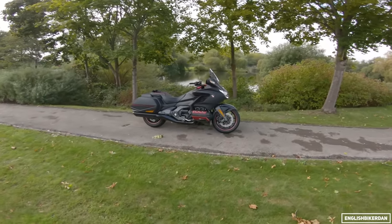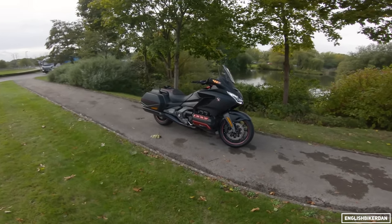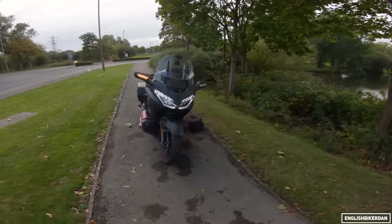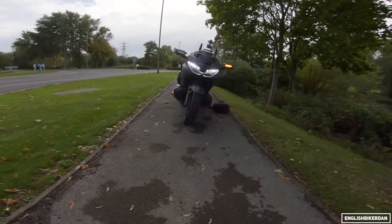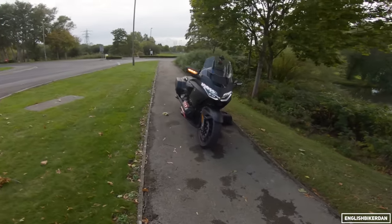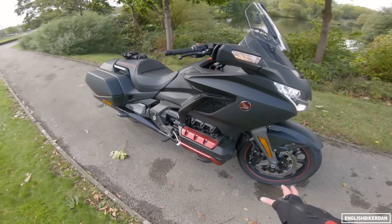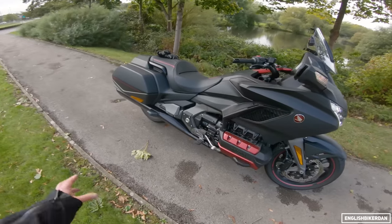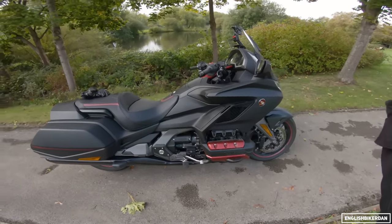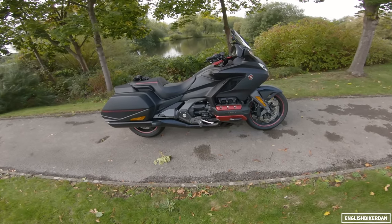Look what we have in front of us — this is the Honda GL1800B Goldwing, and I think this is actually the biggest bike I've ridden in my biking career. I don't mind admitting I think this is quite a nice looking bike. It's got the DCT gearbox, a flat-six engine, six-piston calipers up front, three-piston calipers at the rear, and a 200-section rear wheel. What a machine.